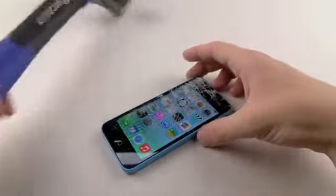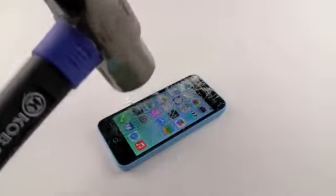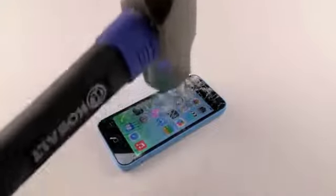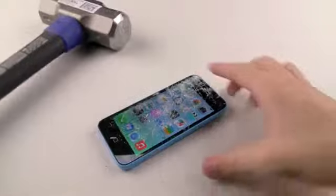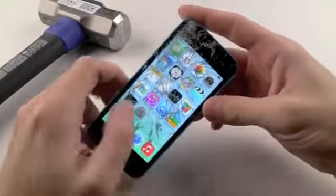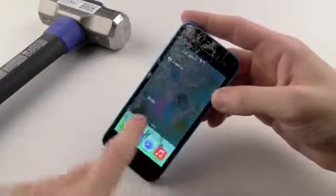Let's go ahead and do this a little more powerful. And you can see already how many more cracks have evolved all around the screen here.